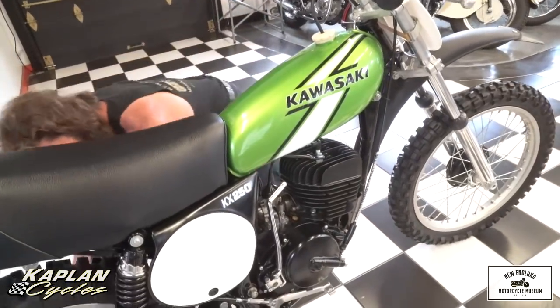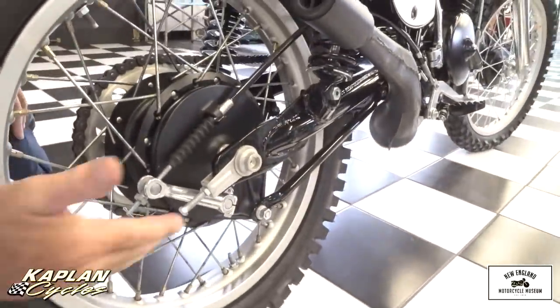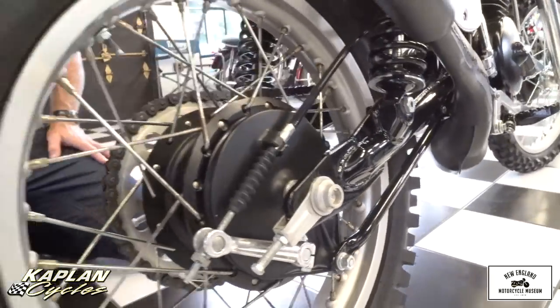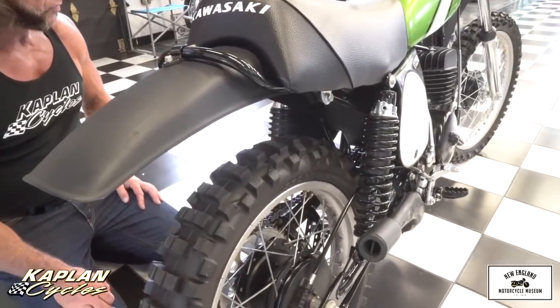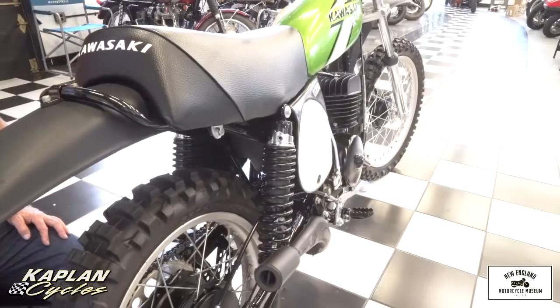Look at the swingarm on it. Look at the paint on the swingarm. Look at the rims. Look at the spokes. Look at the adjusters. Everything's brown. Every nut and bolt on it is brand new or original perfect. Chains and sprockets, tires, tubes — everything. So again, a true world-class NOS condition Kawasaki KX250. I don't think I've overstated it at all.